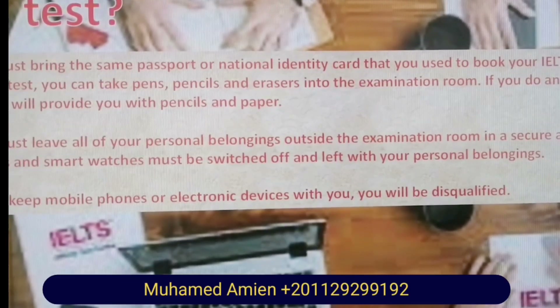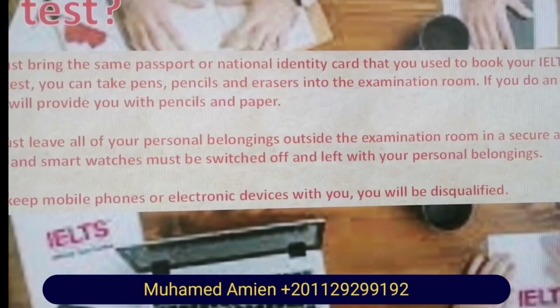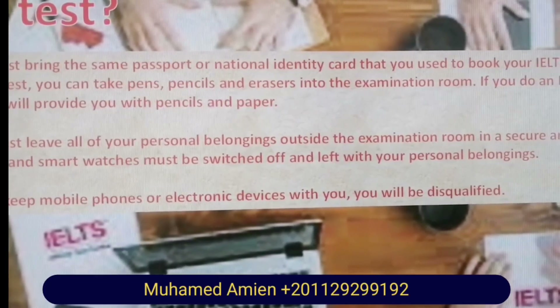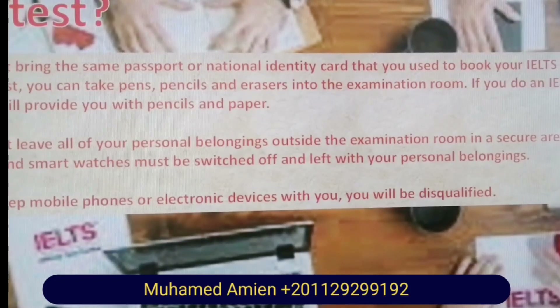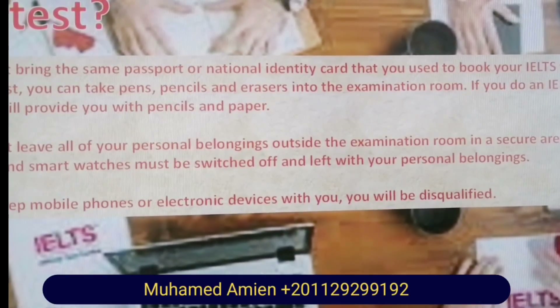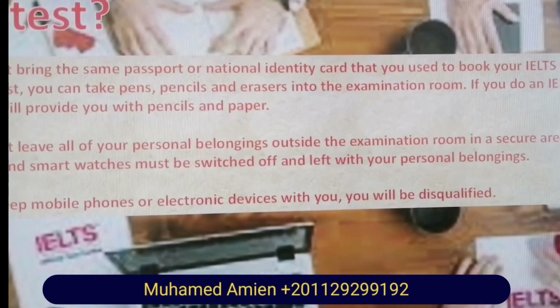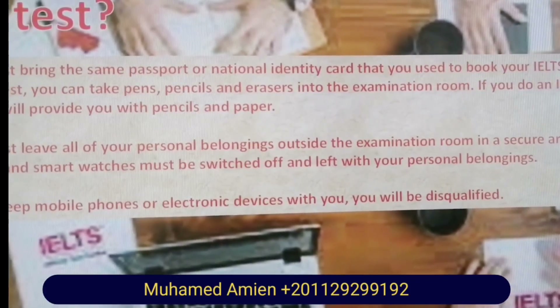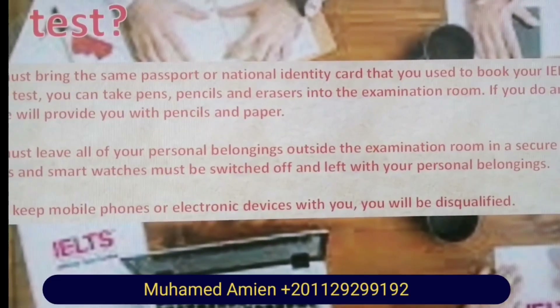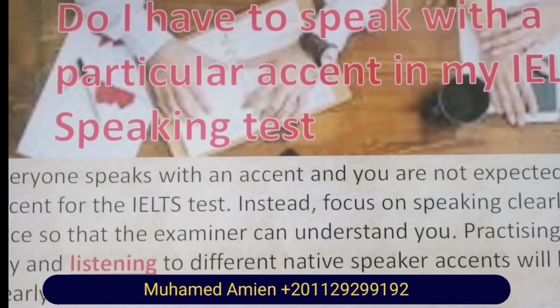What should I bring on my test? You must bring the same passport or national identity card that you used to book your IELTS test. The center will provide you with pencils and paper. You must leave all of your personal belongings outside the examination room in a secure area or locker. Mobile phones, pagers, and smartwatches must be switched off and left with your personal belongings. If you keep a mobile phone or electronic device with you, you will be disqualified.